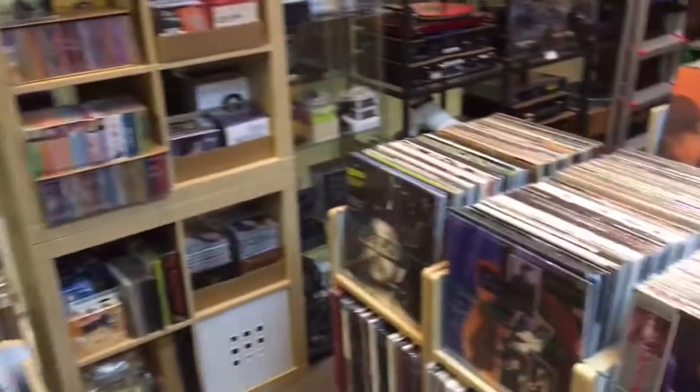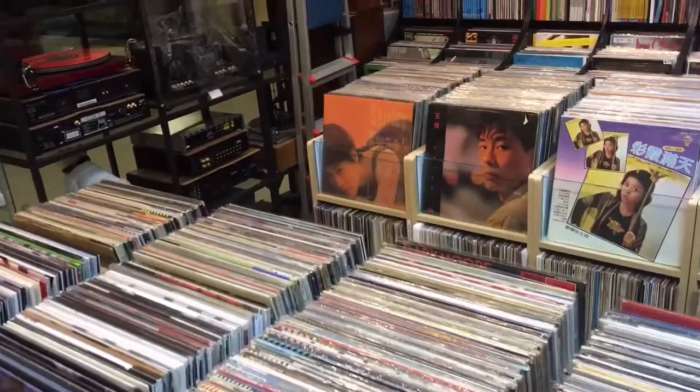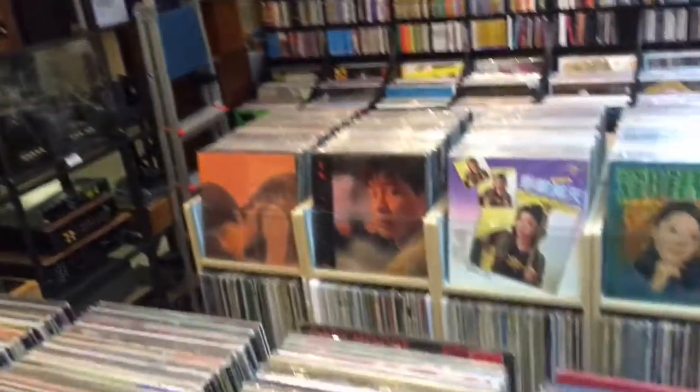That's a little tour of this shop. It really is quite cool, and I advise you, if you ever get around to Singapore, to check it out. There is just so much high-end equipment here, and it really is a place that you can stick around and crate dig for hours.